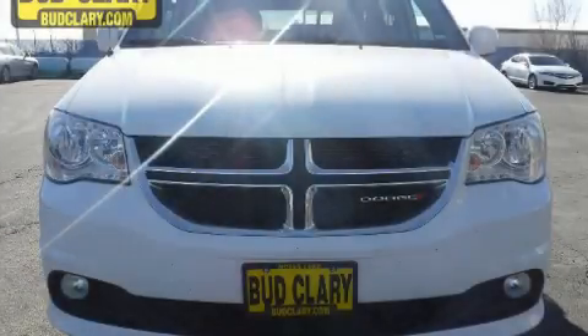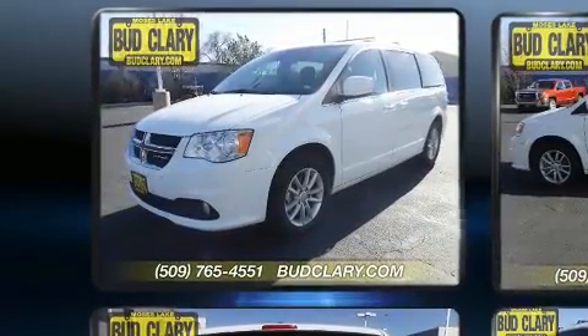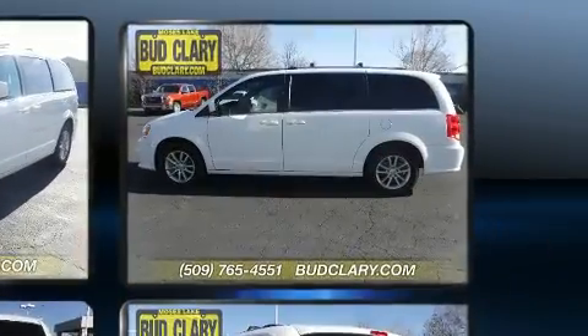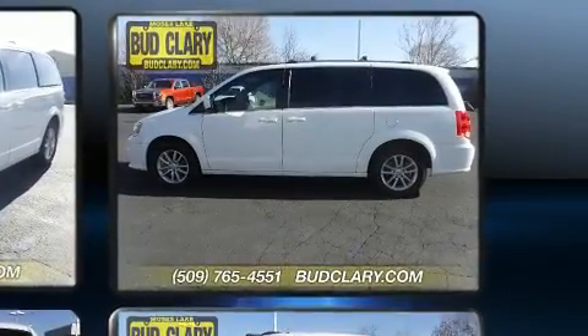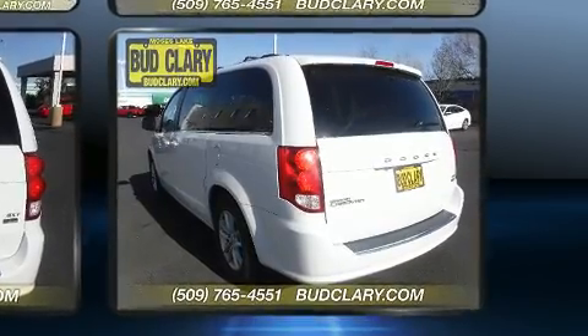The 2019 Dodge Grand Caravan, this 7-passenger van still has less than 35,000 miles. It features an automatic transmission, front-wheel drive, and a refined six-cylinder engine. A wealth of standard features mean that you no longer have to sacrifice.